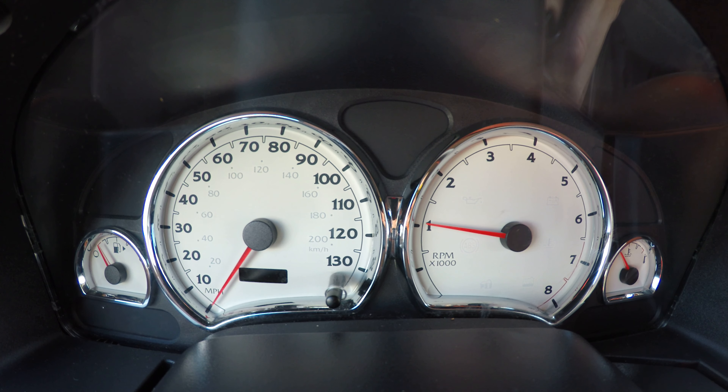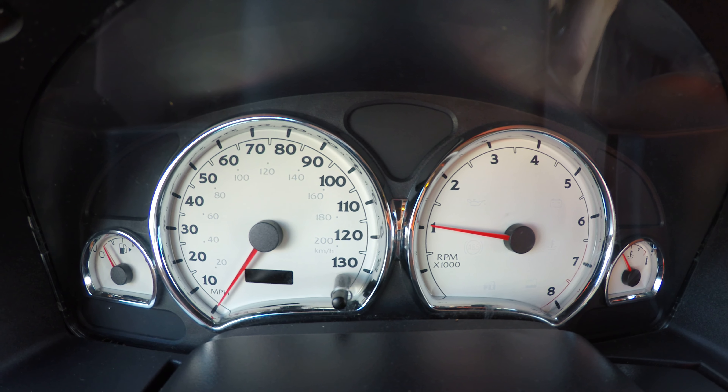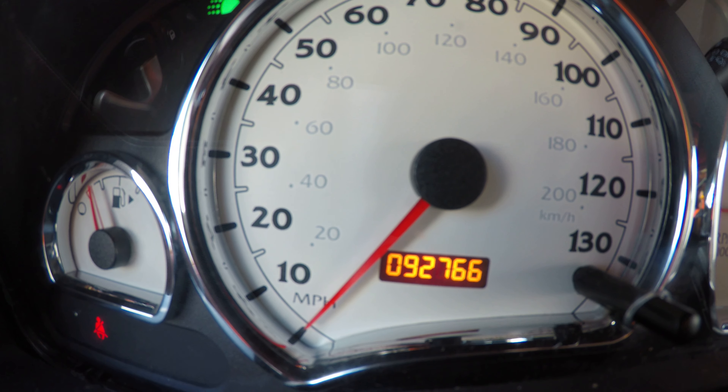Hello everyone. My name is Pat and today I'm going to be showing you the 2005 Saturn Vue. It starts up with no problems. It has 92,000 miles on it.